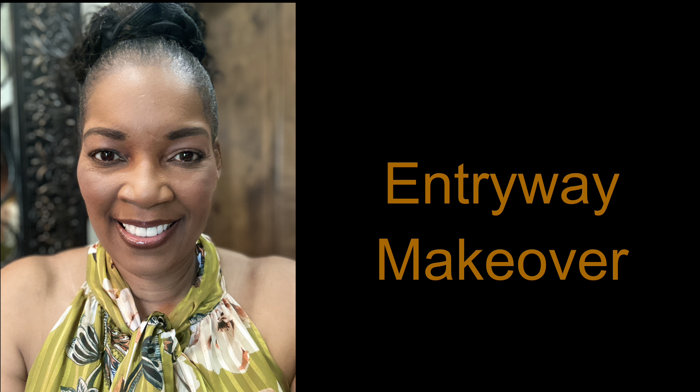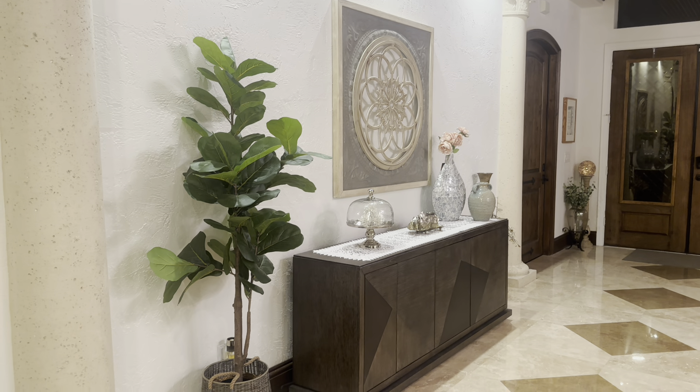Hey everyone and welcome back to the channel. This is my entryway makeover. Please enjoy the video.